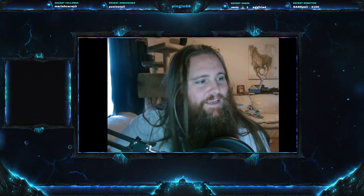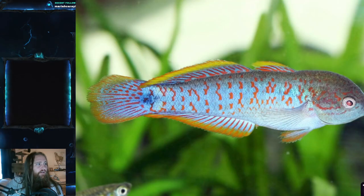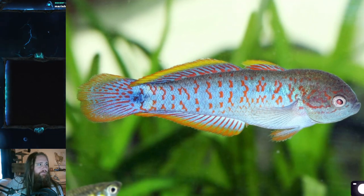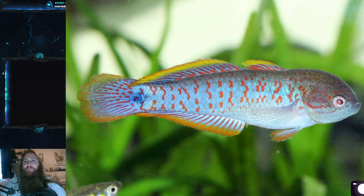Today's fish is the Peacock Gudgeon. The scientific name is Tateurndina ocellicauda — that's Tateurndina ocellicauda — a really difficult one for me to say.